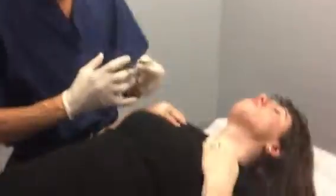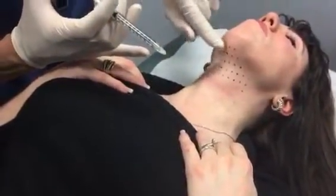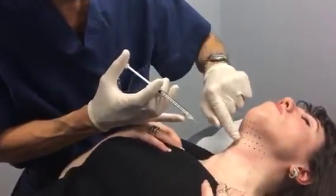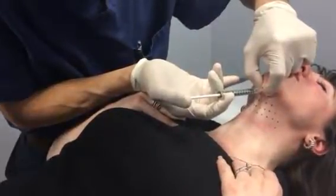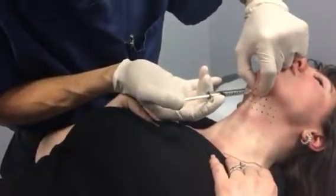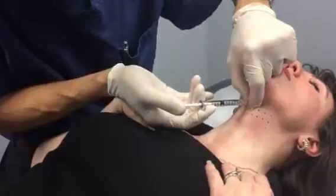Jason, if you could just zoom in here on the neck — you can see the grid here. Bring your chin up a little bit higher for me. I already placed the Kybella grid, which is a map for me to demonstrate exactly where the pinpoint injections are going. I'll treat this middle row here just to demonstrate the injection for you — just a little pinch. I use a 30-gauge needle, which is one of the finest needles you can use for this type of injection, so she feels virtually nothing.